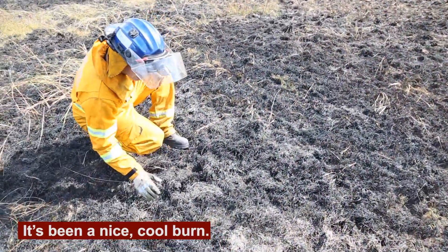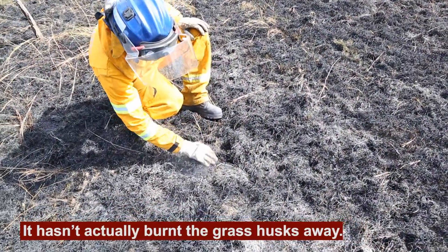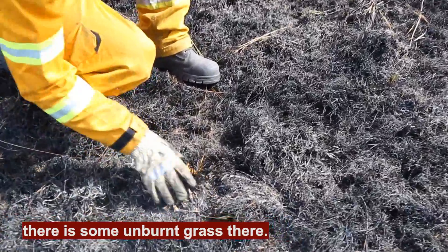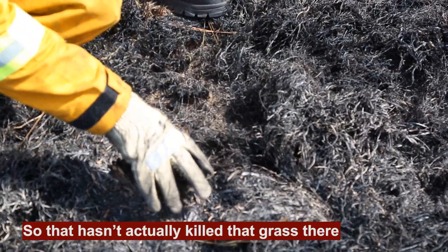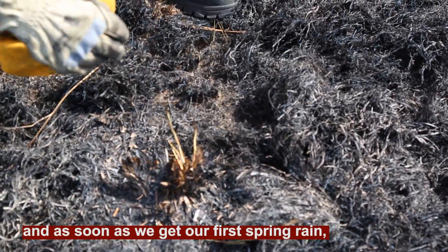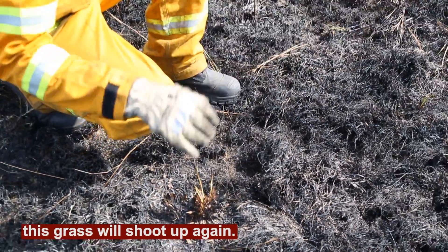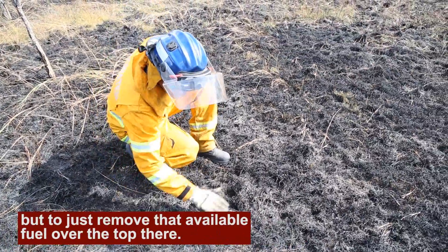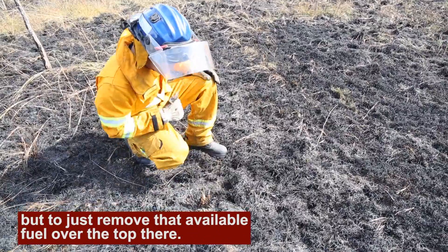It's been a nice cool burn — it hasn't actually burnt the grass tussocks away. If we move this away, you can still see there's some unburnt grass there. That hasn't actually killed that grass, and as soon as we get our first spring rain, this grass will shoot up again. So the aim is not to kill the grass, but just to remove that available fuel over the top.